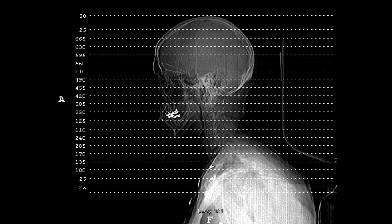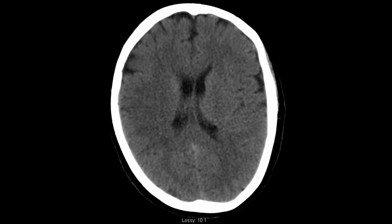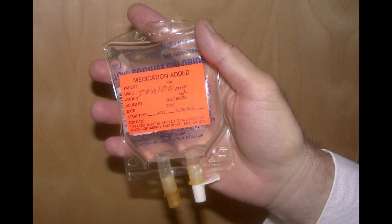Today we have a patient in her mid-50s. Shortly after awakening, she discovered left-sided weakness and numbness. She's within three hours of the beginning of her stroke symptoms. A head CT does not yet show damage, nor is there bleeding within the brain. There is a good chance she may be helped with the clot-busting medicine TPA.